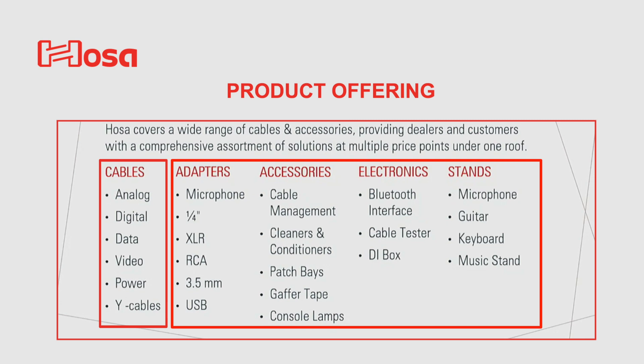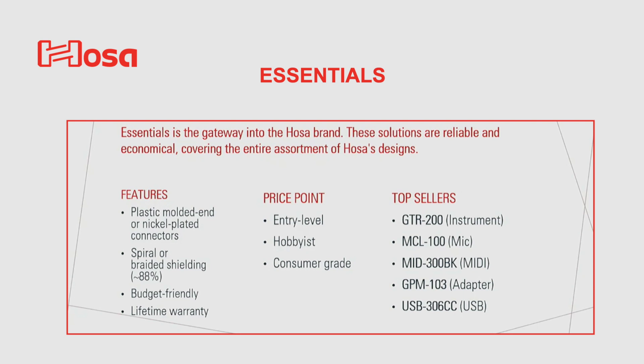However, as you can see, they do offer much more, such as adapters, accessories, electronics, and stands. They also offer three different lines of products at different price points. The first line is called Essentials, and they are kind of gateway entry-level products. They are for the hobbyist and are consumer grade, and here are a few of their top sellers.